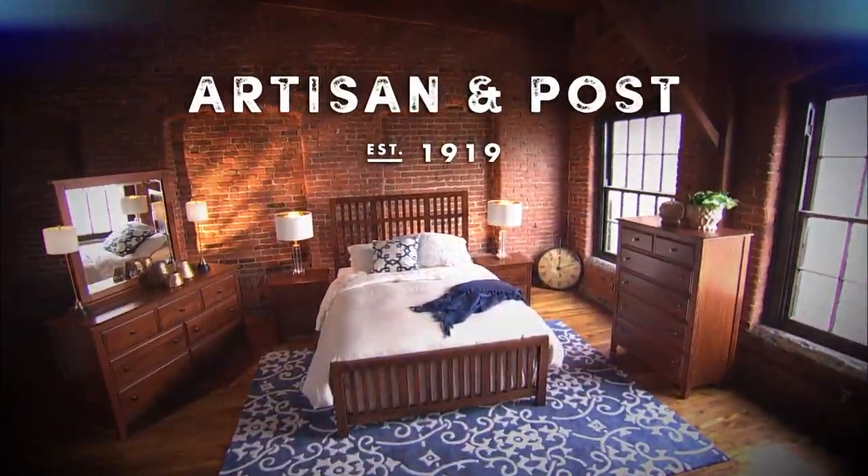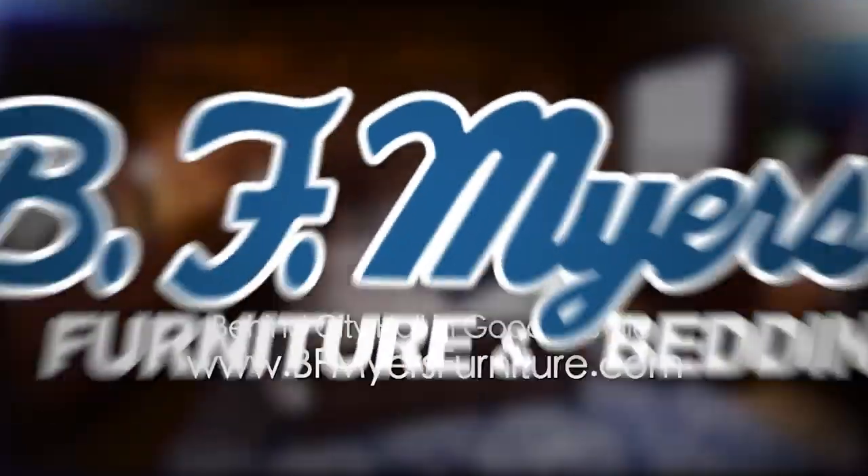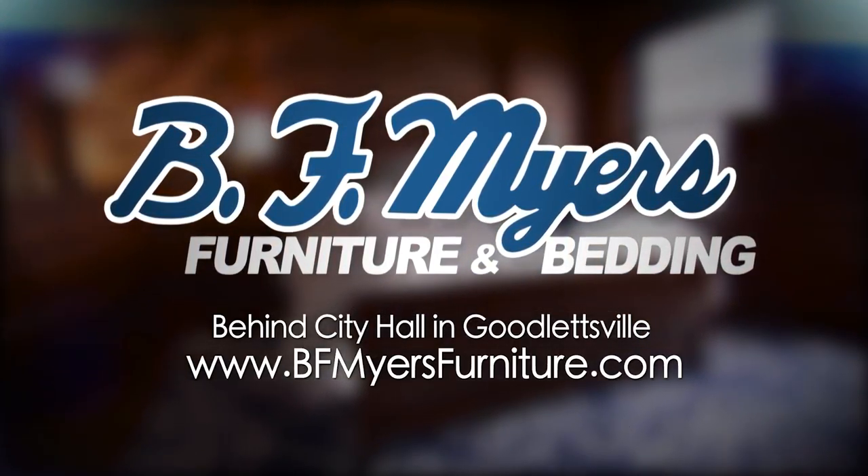We're revolutionizing the way Middle Tennessee buys furniture. Solid wood bedrooms at B.F. Myers Furniture.